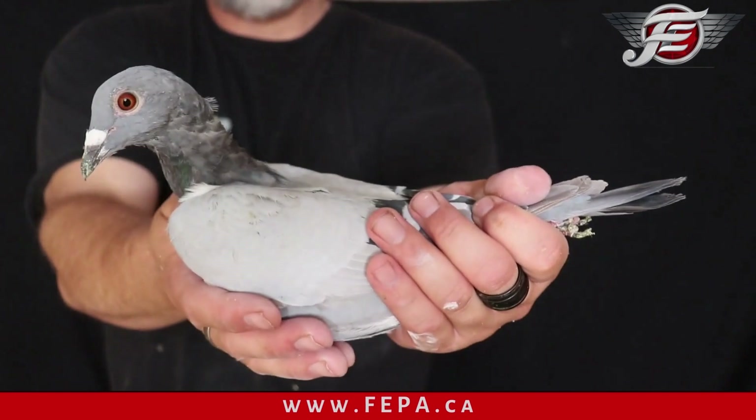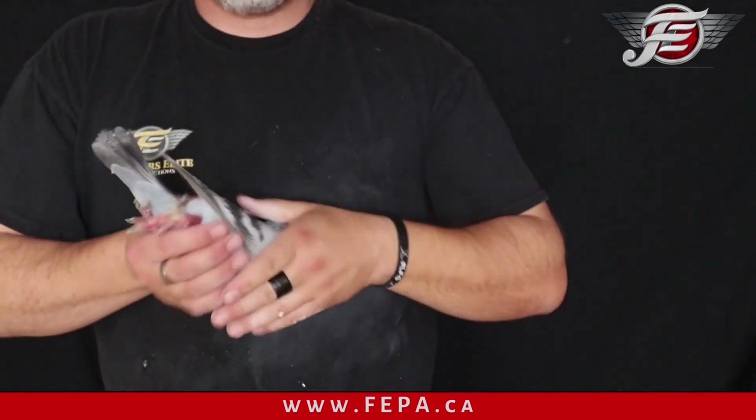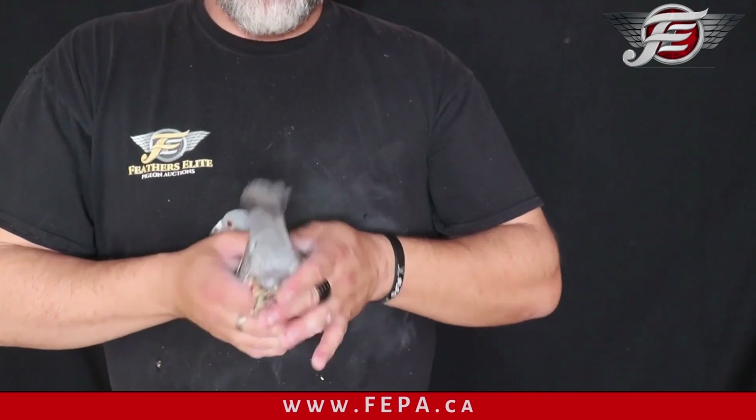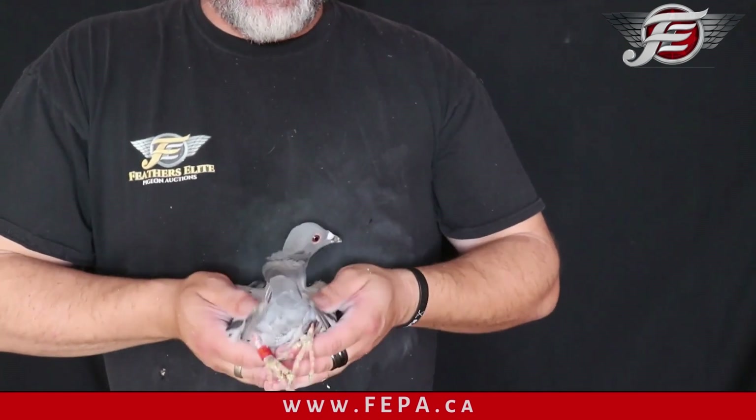Blue bar, looks like a hen — again a little bit of a deeper pigeon, not overly loaded with muscle. Vents are strong, back has one pin tail, but it comes up just a bit.